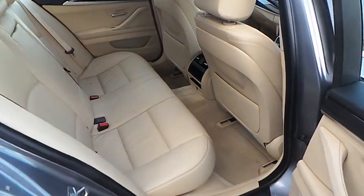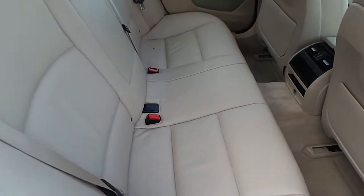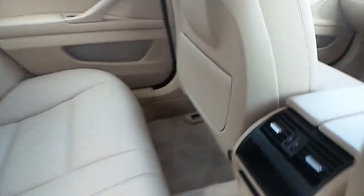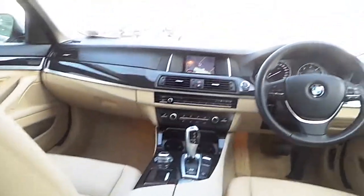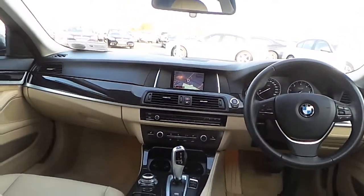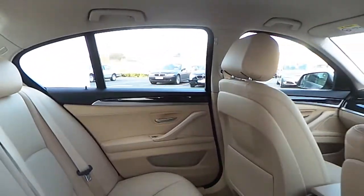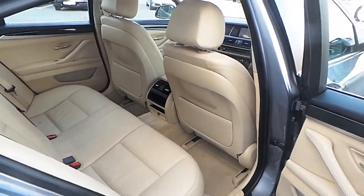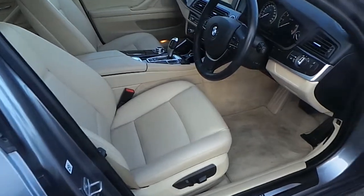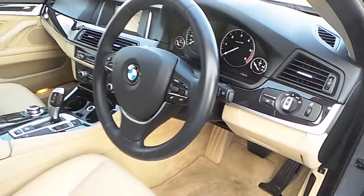Taking a quick look at the interior of the car, as you can see there's a lovely Venetian beige Dakota leather. The car has isofix points, satellite navigation, automatic transmission, cruise control, sports leather multi-functioning steering wheel, electric front seats, auto headlights and automatic wipers.